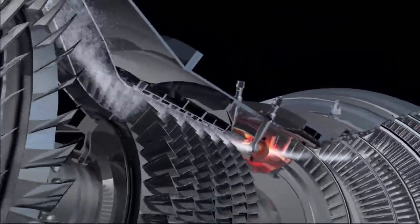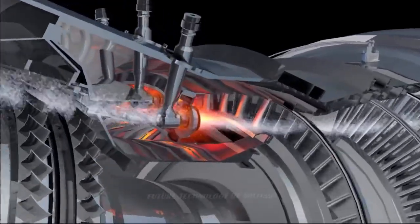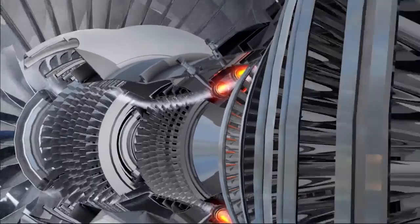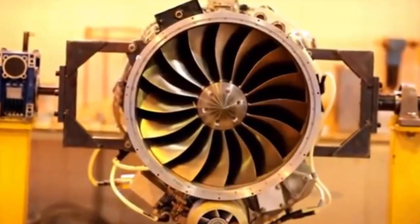On August 22, Iranian media released a batch of pictures of Iran's latest Jahesh-700, also referred to as the FiU-700, small turbofan engine. It is reported that the engine was made public for the first time on Iran's national industry day, two days prior.